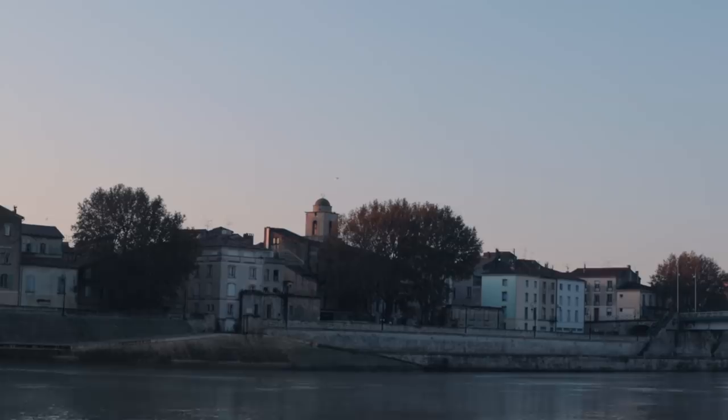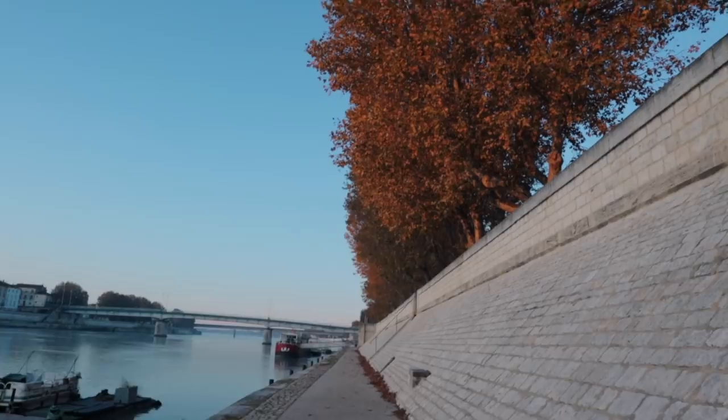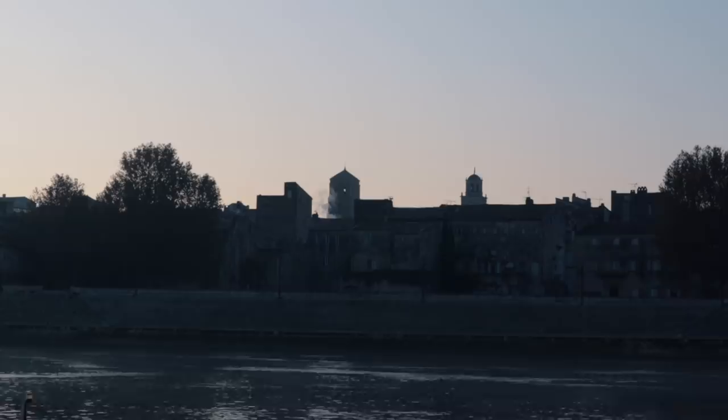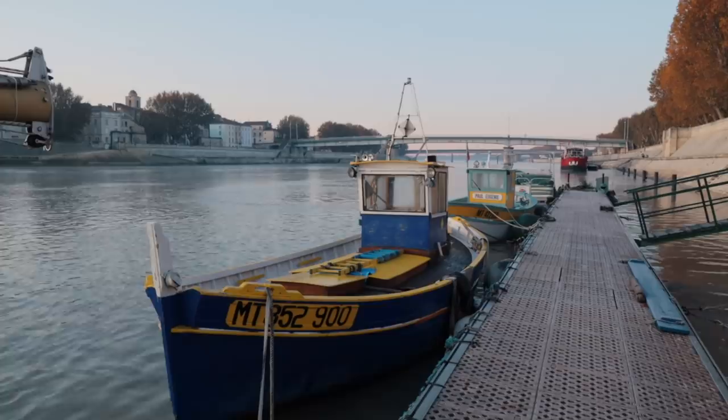It's day two of our river journey. We woke up in the ancient city of Arles, 40 kilometers up the Rhône River from our starting point on the Mediterranean coast. Although the current was quite strong yesterday as we entered Arles, we hope it will diminish as we leave the city. The forecast is for more sunshine today, although in a few days it'll turn to rain. We want to make as much progress as possible now while the weather is still good. We'll cast off at first light.